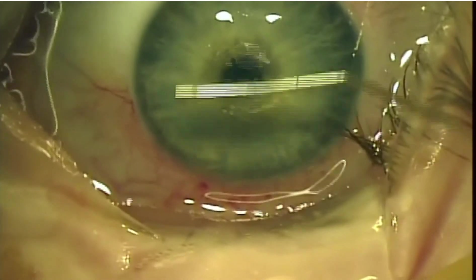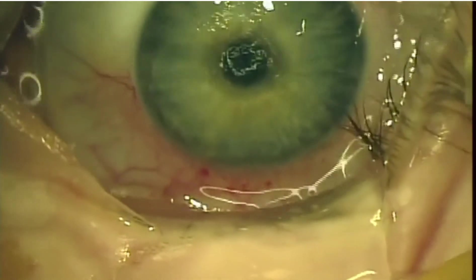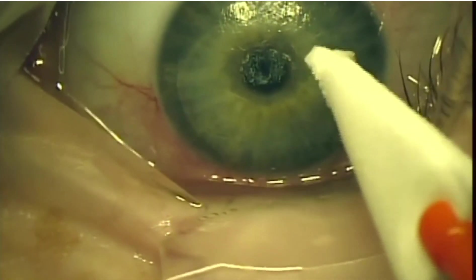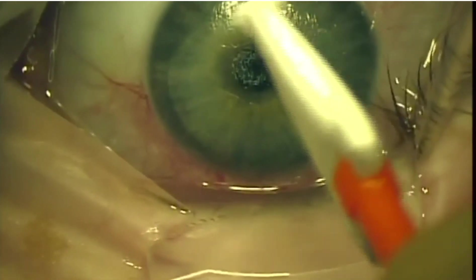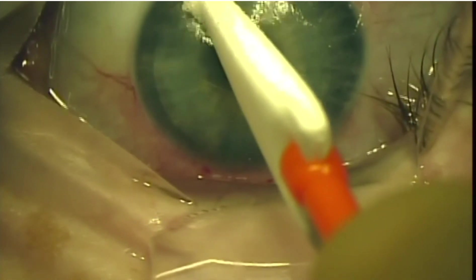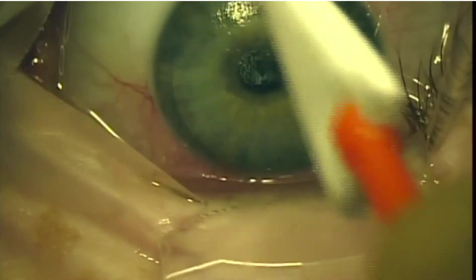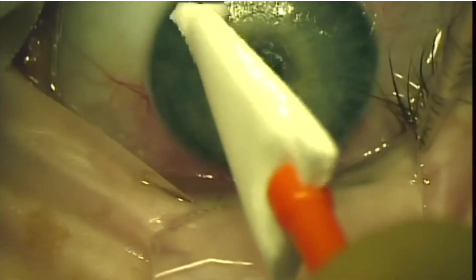It is important to make sure that the LASIK flap edge is aligned. We use a wet wax cell to ensure alignment, and then a dry wax cell to make sure there is no fluid under the flap and that there is no movement, confirming the flap is well positioned.